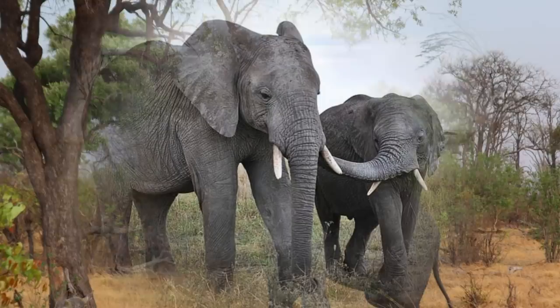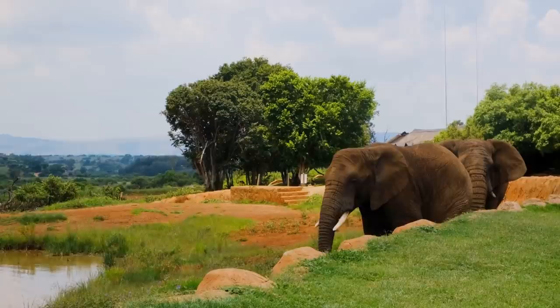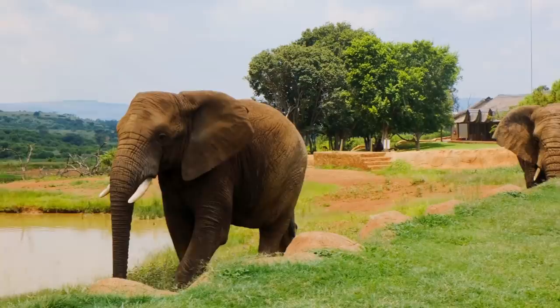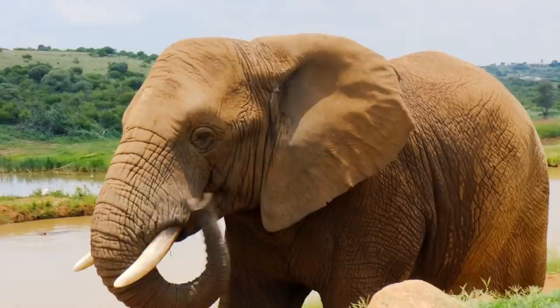Both male and female elephants possess tusks, which are modified incisor teeth. An African elephant's large ears also serve many purposes — the ear's large surface area helps radiate excess heat under the harsh African sun, and the ears are also often used to communicate visually. Flapping their ears can signify either aggression or joy.